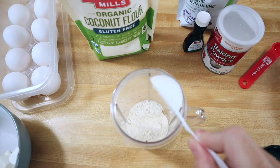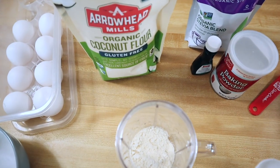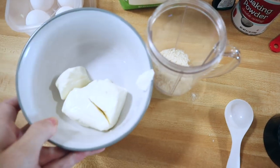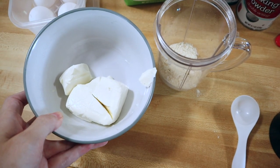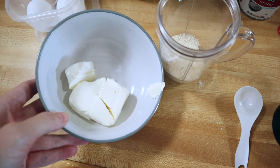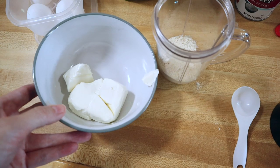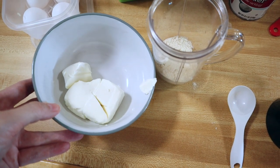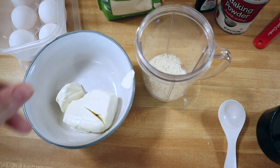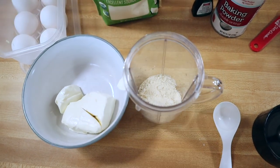I'm going to go ahead and add four tablespoons of coconut flour. Then I'm going to add four ounces of softened cream cheese. This has been sitting out for a while. If you don't have time for that, you can always stick it in the microwave in 10-second increments just until it's softened up. You don't want it melted, just softened, and then add it to the coconut flour.